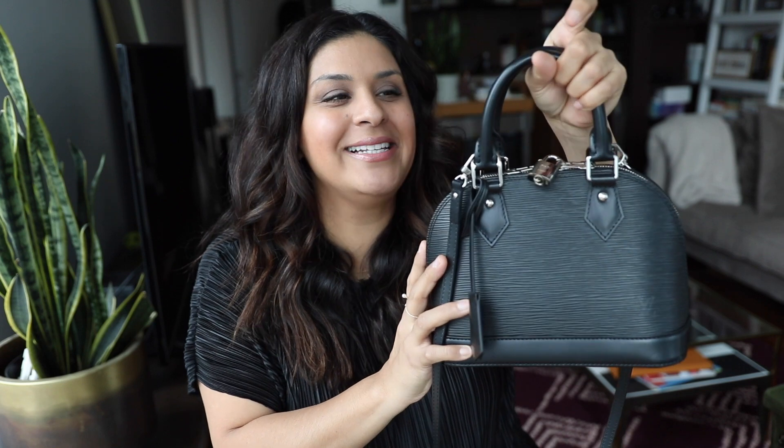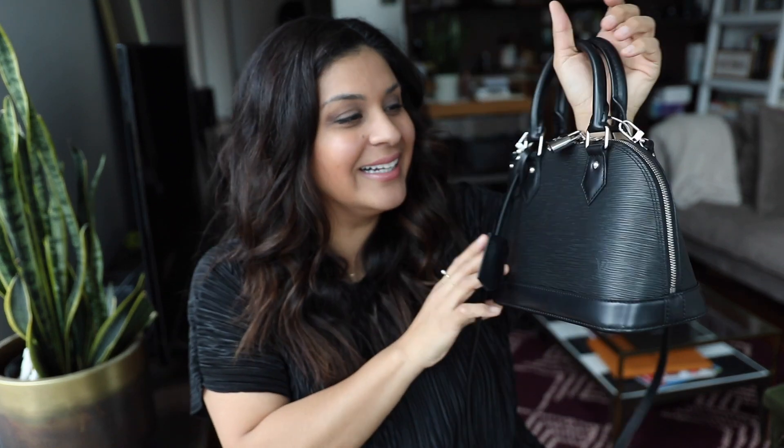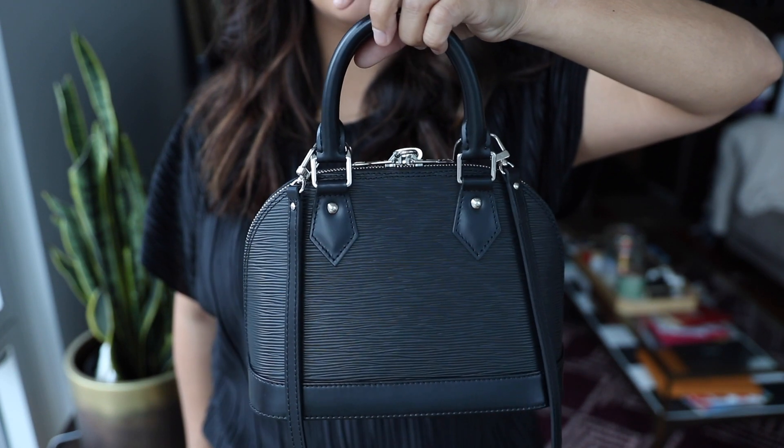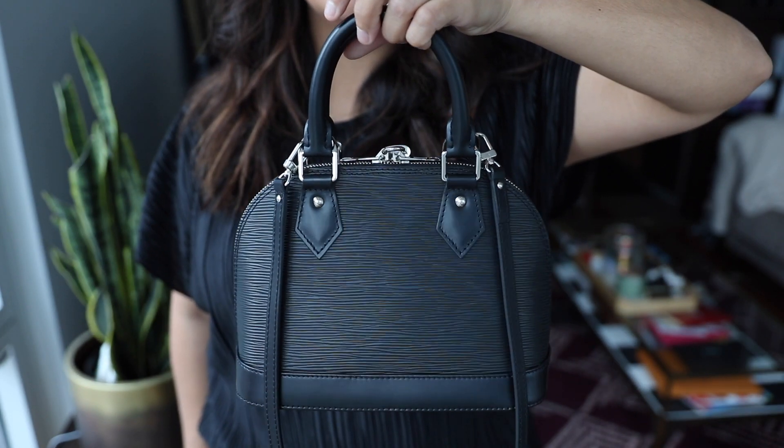Number one is the Alma BB in black epi leather. This bag is literally one of my most favorite bags I have purchased in several years. This is like a hero bag. It is so simplistic and goes with everything.